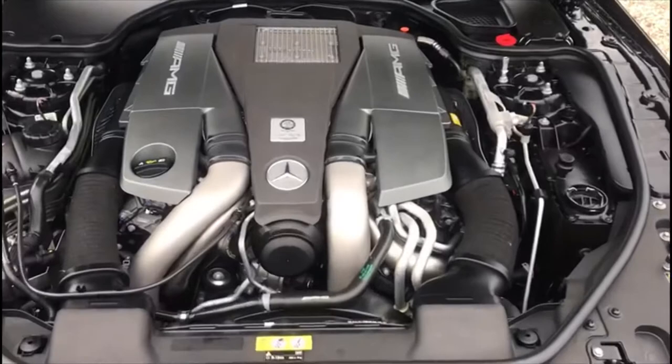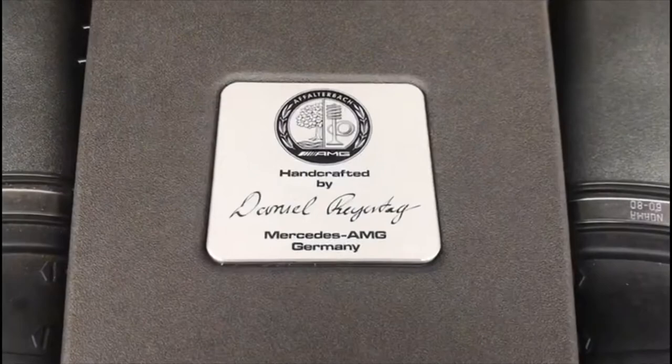Panoramic variable roof, air scarf which is neck level heating, electric wind deflector, garage door opener, reversing camera with guidance lines, cup holder, and an IWC analogue watch in the centre of the dashboard.